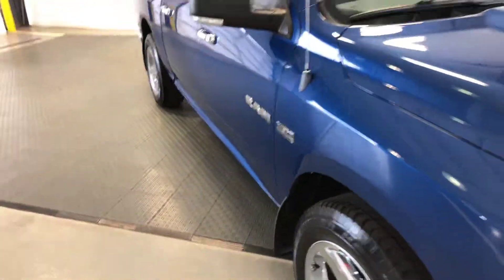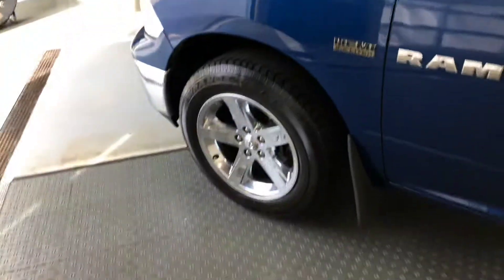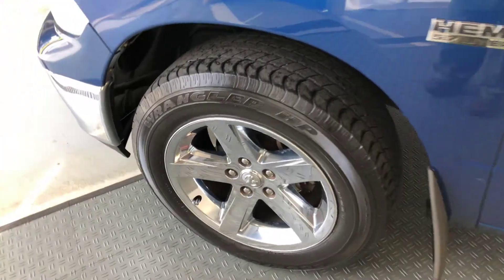This is a 2010 Ram 1500 series with the 5.7 liter Hemi. It's got the nice chrome clad wheel package on that.